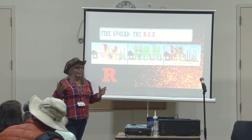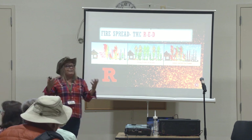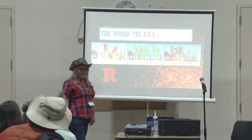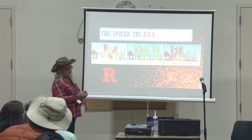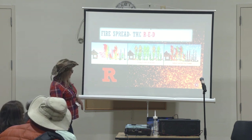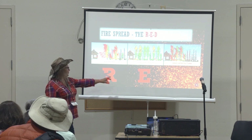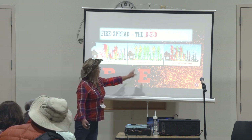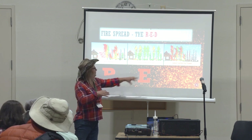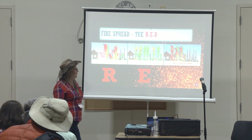Infrastructure — power lines. It's looking right now like a recent fire was caused by downed power lines. Did you guys not learn anything from California? We just went through this in 2017. So radiated heat works both ways — all three of these work both ways. The E in RED is embers. This is the worst. Studies have shown that embers probably cause the most fire spread into the built environment of any of these three threats.